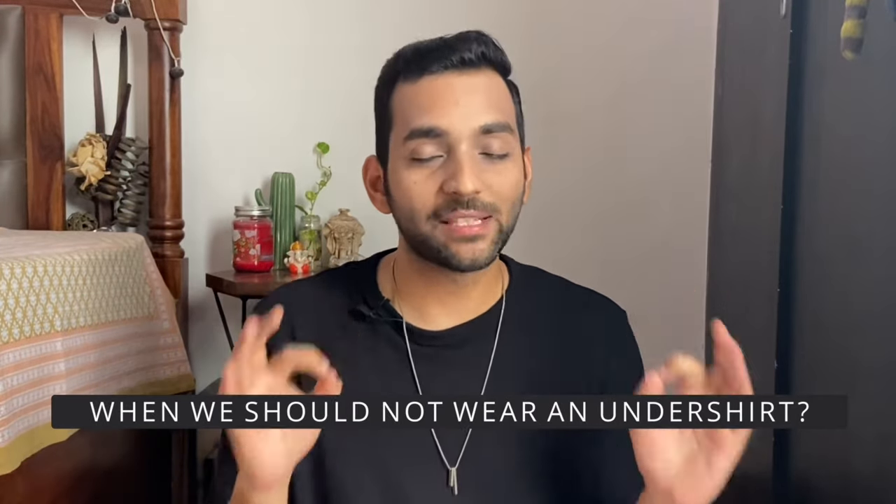The next question is: when should we not wear an undershirt? This is a very common question, so I will give a simple answer. When you wear a cotton T-shirt, you should not wear an undershirt — avoid it. If you wear a tank top as your outer layer, the straps will show, which looks bad. And if you wear a round neck or V-neck T-shirt, cotton already absorbs sweat on its own. So at that time, you should avoid wearing an undershirt.